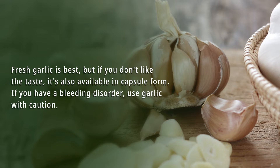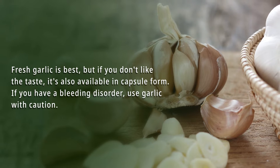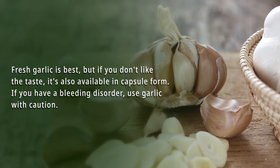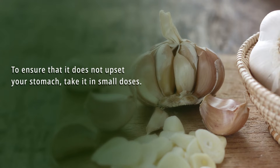Fresh garlic is best, but if you don't like the taste, it's also available in capsule form. If you have a bleeding disorder, use garlic with caution to ensure that it does not upset your stomach. Take it in small doses.